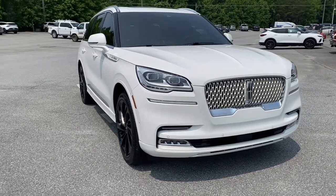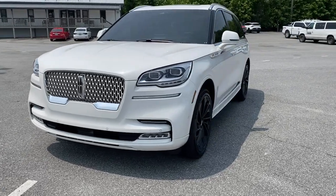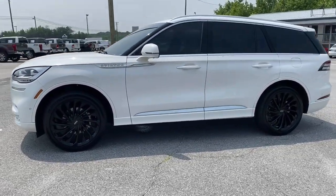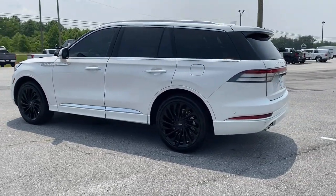Picture yourself in the 2021 Lincoln Aviator. With less than 35,000 miles on it, here's a sleek and sophisticated Lincoln Aviator — the luxury mid-size SUV that's configured for comfort and convenience.